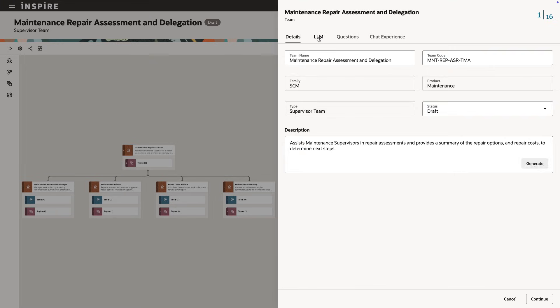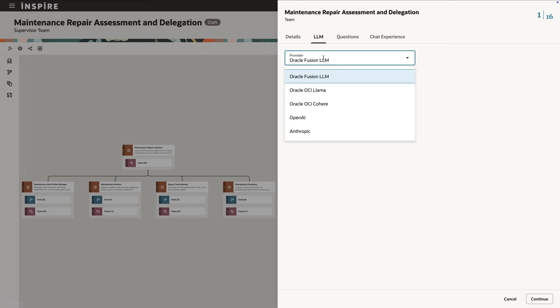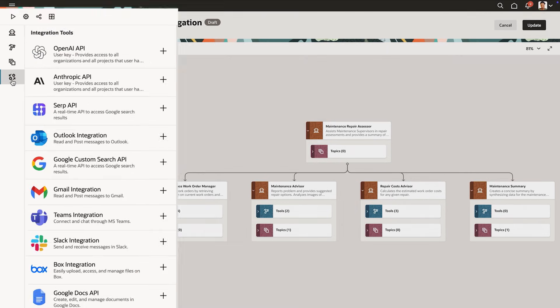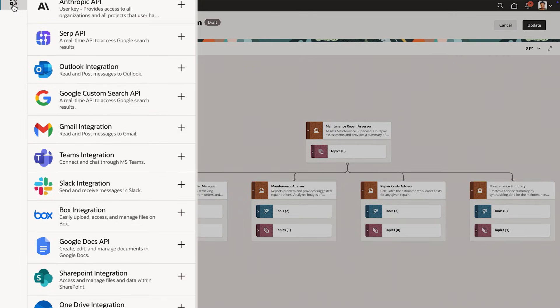Oracle AI Agent Studio is incredibly flexible. You can customize AI agents to leverage LLMs of your choice, and they can even work with third-party tools from outside of Fusion Cloud applications.